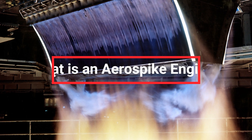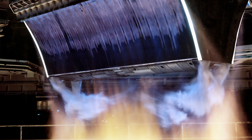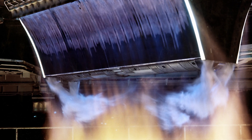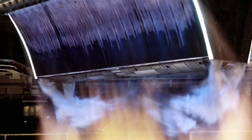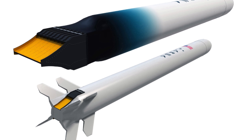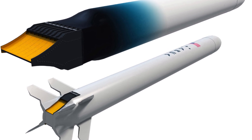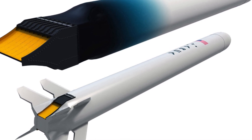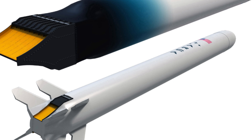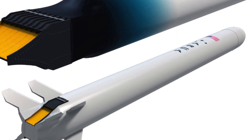The aerospike engine is an innovative rocket engine design that promises greater efficiency across a wide range of altitudes. Unlike conventional engines with a fixed nozzle, the aerospike uses a spike-shaped nozzle that adjusts the exhaust pressure according to the altitude. This means it can maintain optimal efficiency both at sea level and in space, something traditional engines struggle to achieve.